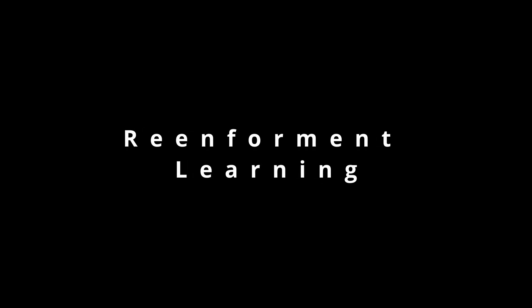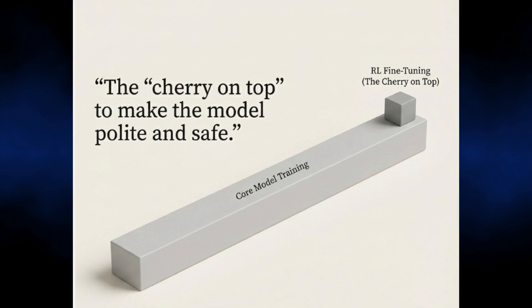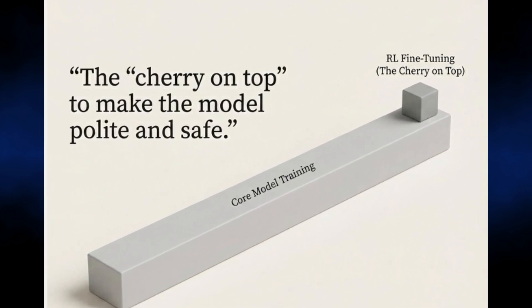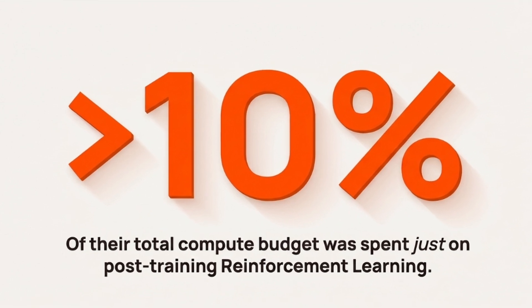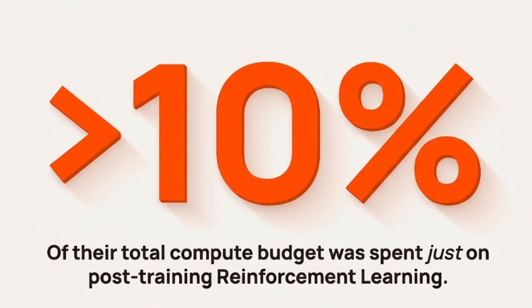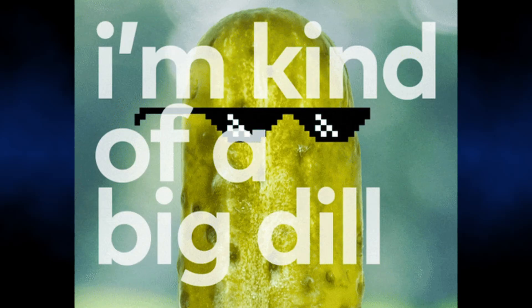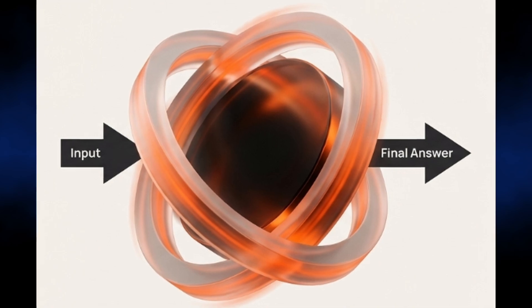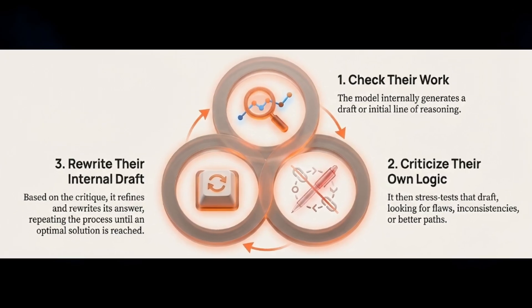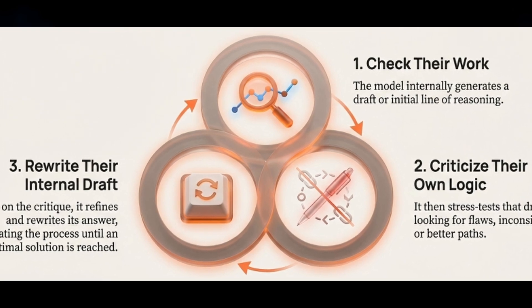This brings us to the final piece of their secret sauce: reinforcement learning. Historically, reinforcement learning was an afterthought — the cherry on top to make the model polite and safe. DeepSeek flipped the script and spent over 10% of their total compute budget just on post-training reinforcement learning. This means they're training it to reason, which is why the thinking models are so effective. They're effectively running on a mental simulation — checking their work, criticizing their own logic, and rewriting their internal draft before giving you an answer.